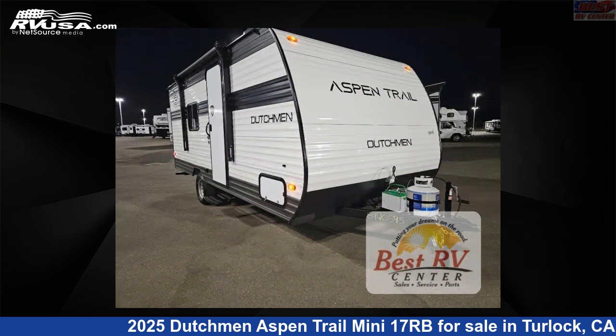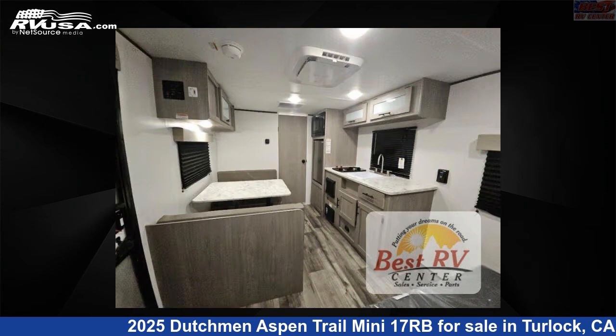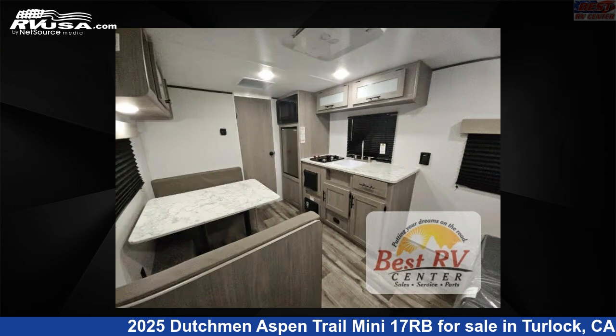This new Dutchman is 21 feet 0 inches in length and features a titanium, tungsten interior, sleeps 3, and 28 gallons fresh water capacity. The floor plan layout of this travel trailer features rear bath.